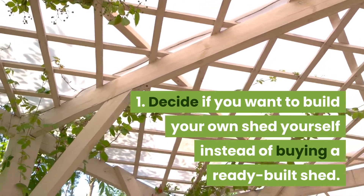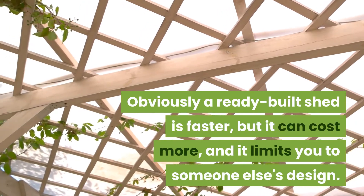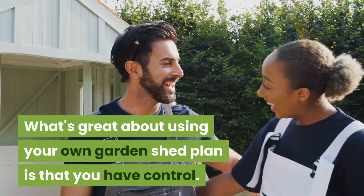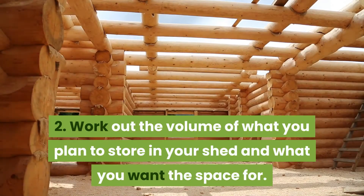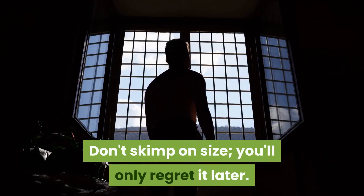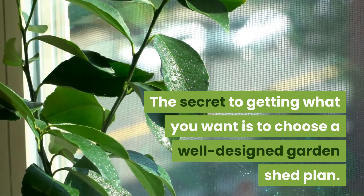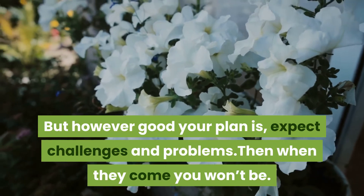Here are seven tips to help you choose the right garden shed design. Tip one: decide if you want to build your own shed instead of buying a ready-built shed. A ready-built shed is faster but can cost more and limits you to someone else's design. Building your own gives you control over the volume of storage and the use of space. Tip two: don't skimp on size — you'll only regret it later. Choose a well-designed garden shed plan, but expect challenges and problems so you won't be caught off guard.